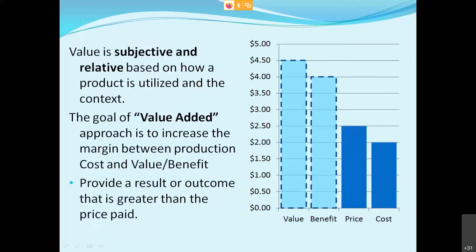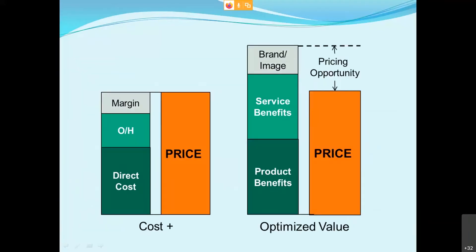Value is something that's subjective and relative. The approach I usually take on projects is a value-added approach — I want to increase the margin between what it costs or the price of a project and what the benefit and value is. I want to provide a result or outcome that's greater than the price paid, which provides an incentive for a project to happen. Our clients might say we undercharged for the value we provided — that's kind of what we want to hear.